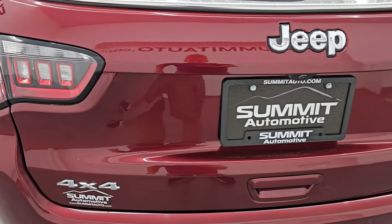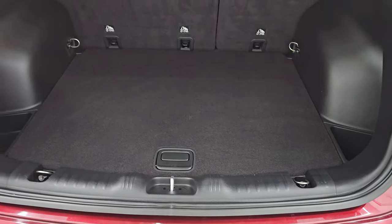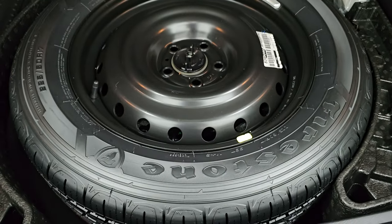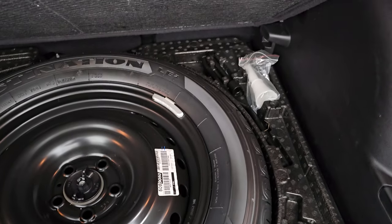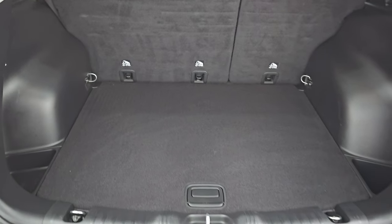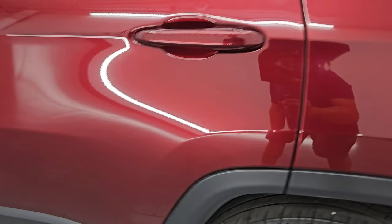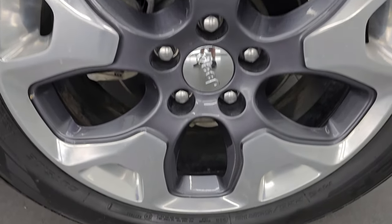The rear gate is in nice shape as well. It is a manual raise gate — you can see the shocks are doing a great job holding it up. The back storage area is very nice and clean and you get a spare tire with this one. Your jack tools are right there. Those seats fold down for extra storage — I'll show you that in just a little bit. That gate shuts nice and solidly. Coming around to the driver's side, just as clean as the passenger side, no major dents or dings on that rear quarter.